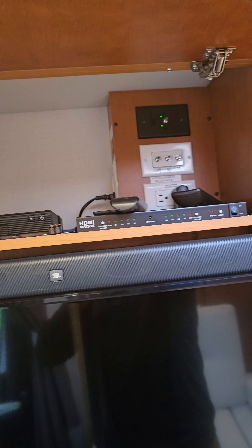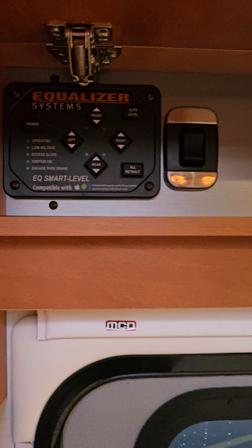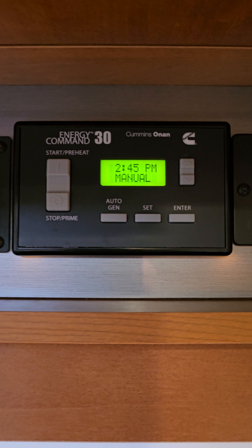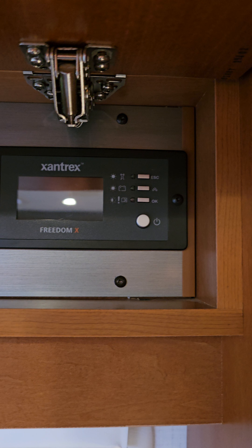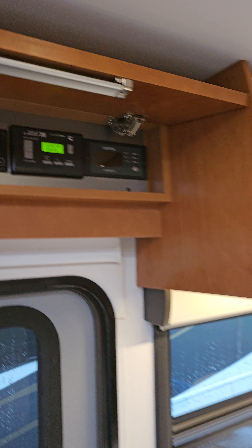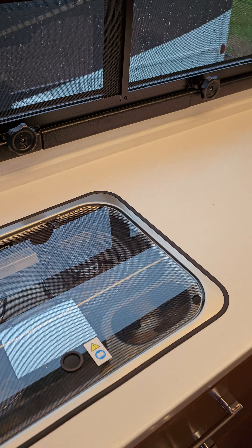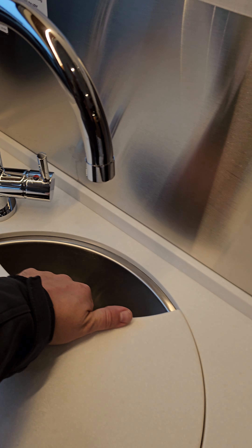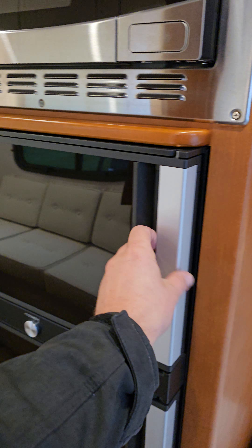DVD satellite hookups, Go Power solar controller, more storage up top. All the books and everything from Leisure Travel are right here. We've got our four-point leveling system, the Truma instant hot water system, generator start controls with auto gen start, and then your 2000-watt Freedom Xantrex inverter.